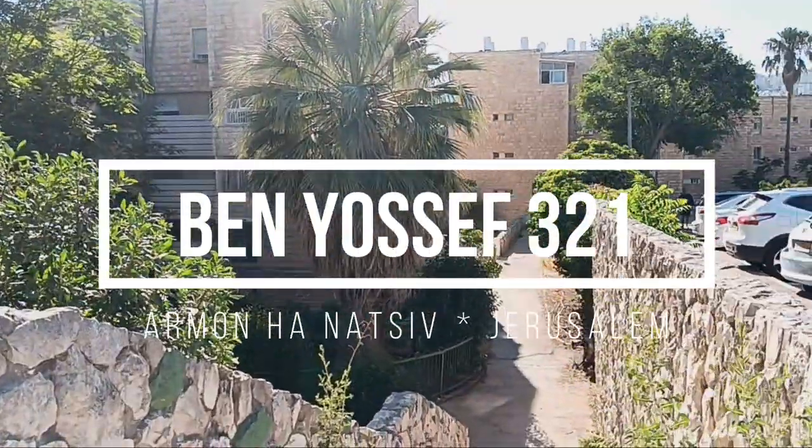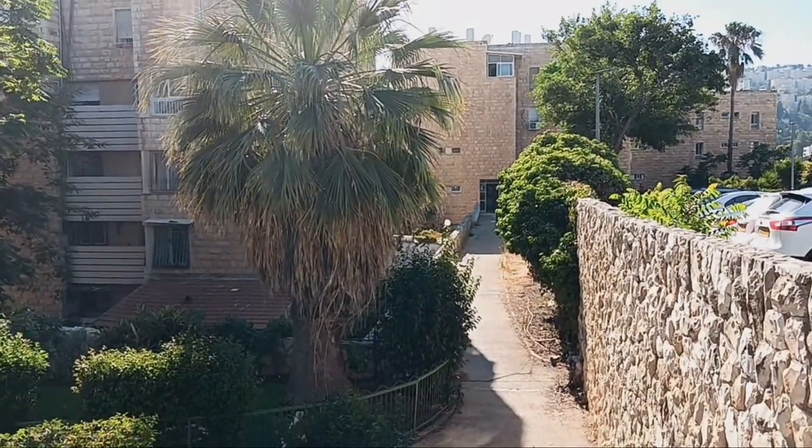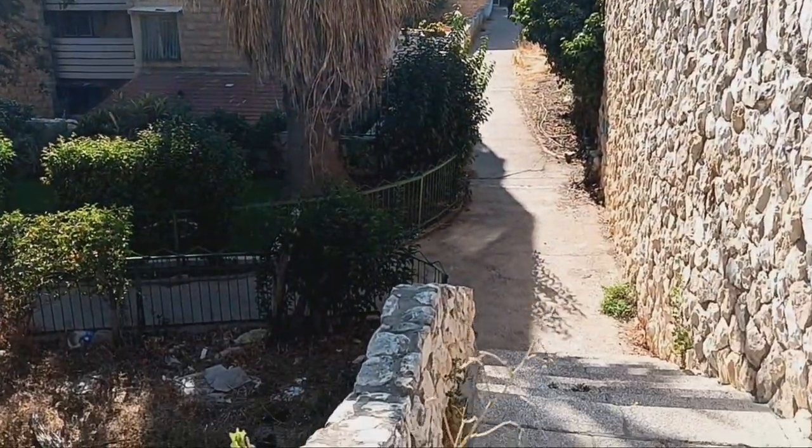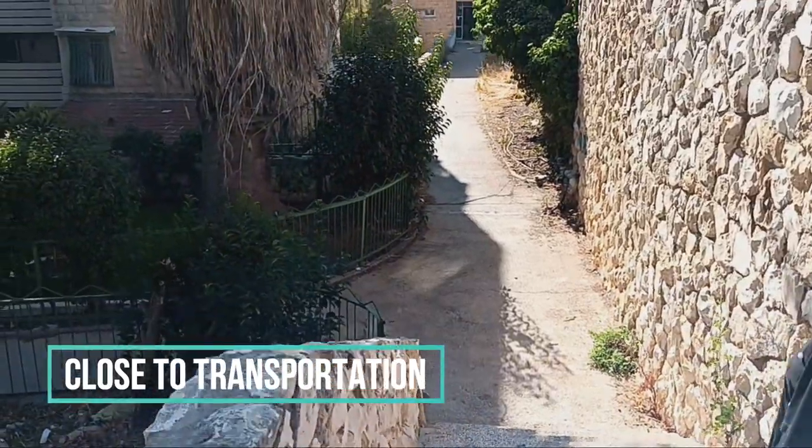This apartment in Arman-e-Natsiv, Jerusalem is on the second floor and has 100 square meters. It has a large living room, three bedrooms, a balcony, kitchen, and service area.